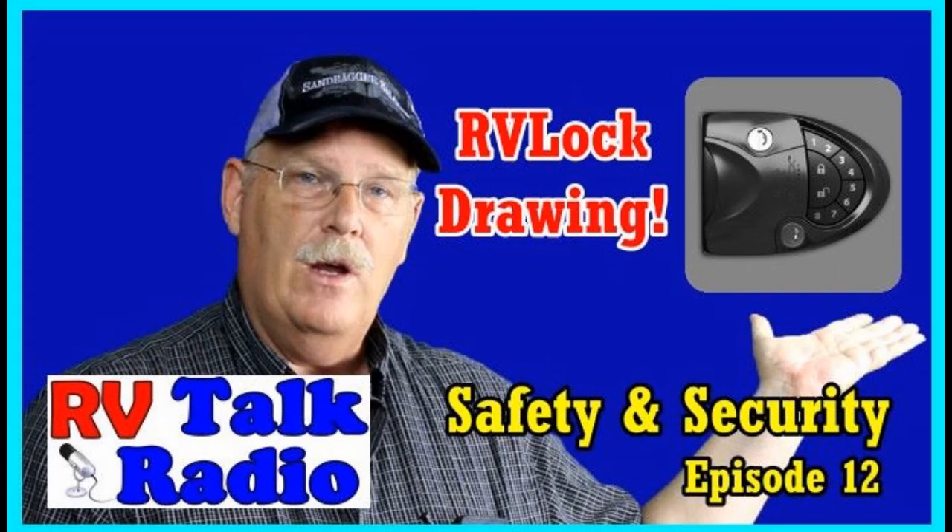It can't be more fair than that. You could be the first person or the last person — you will have a chance to win the RV Lock system. Click on the link for RV Lock's Facebook page, go to their Facebook page, like the page, and in the comments say, 'I would like to be in the RV Lock drawing from RV Talk Radio.' Just post it and you're in the drawing.